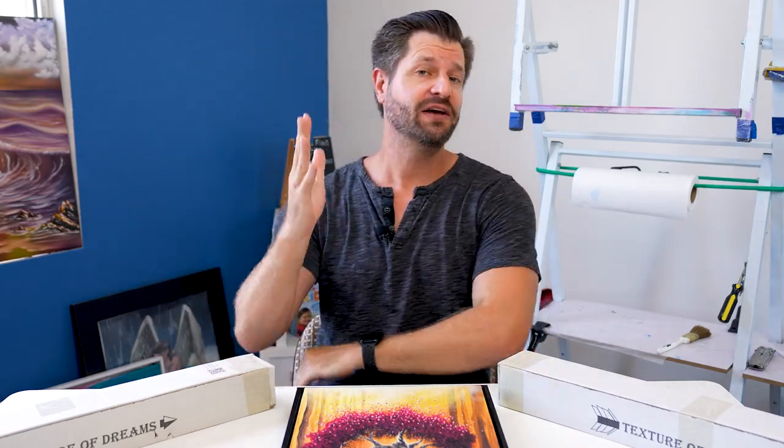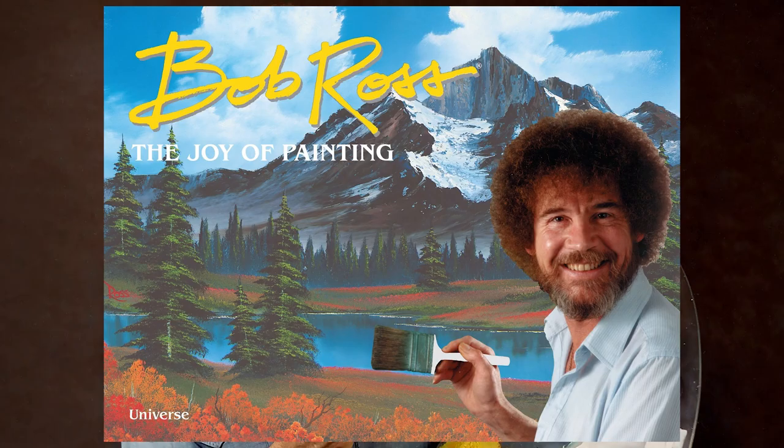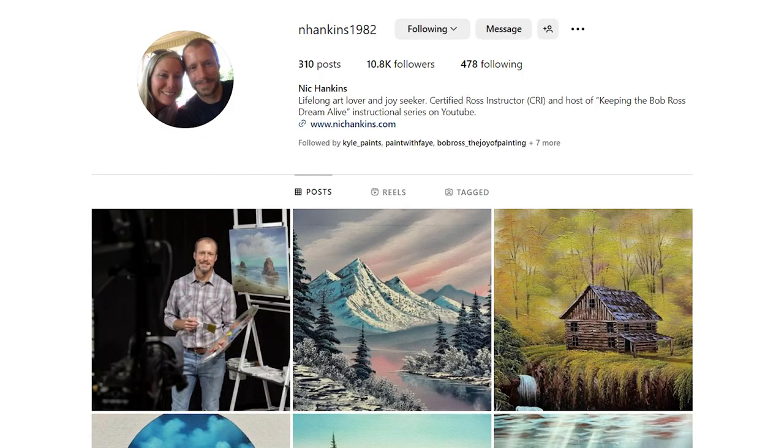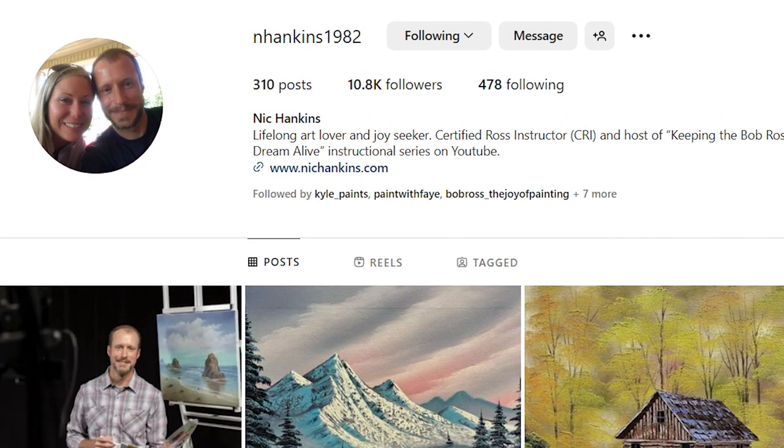Dudes, huge news if you're a Bob Ross fan or a Joy of Painting fan. When I was finished shooting one of my videos and transferring the data to my computer, I sometimes like to take a tiny little break and look at Instagram. And a person I follow on Instagram — and you should too — is Nick Hankins.